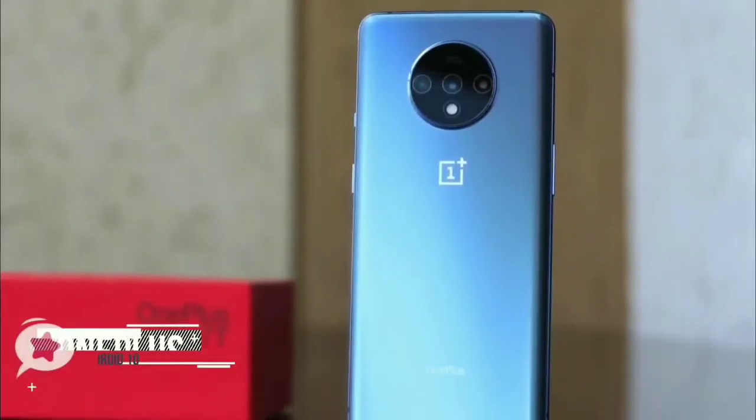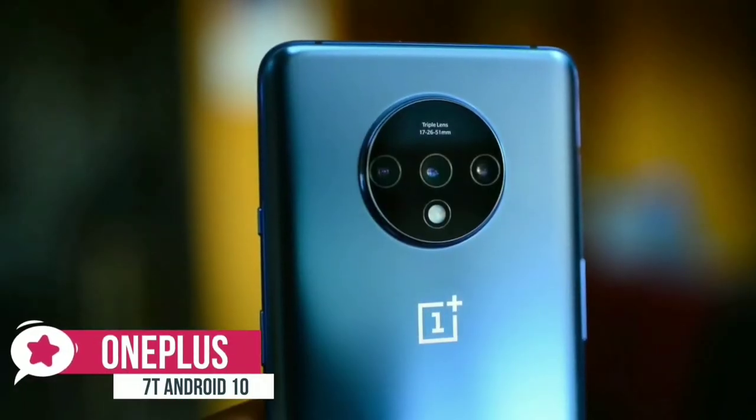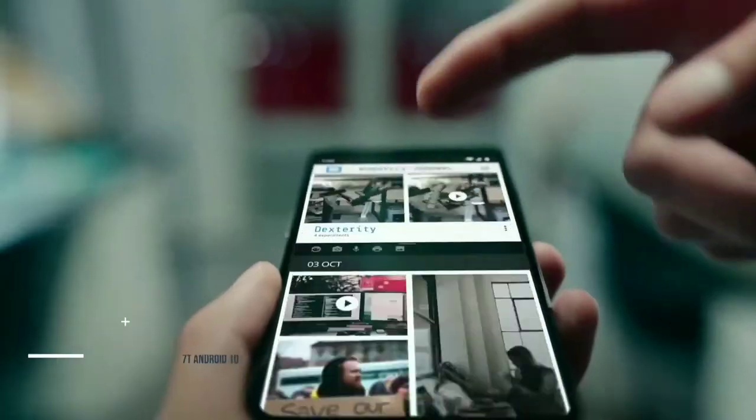At number 4 is the OnePlus 7T. The competitively priced OnePlus 7T runs Android 10 out of the box, has three rear cameras that capture excellent photos, a lightning-fast processor, and a smooth 90Hz display.